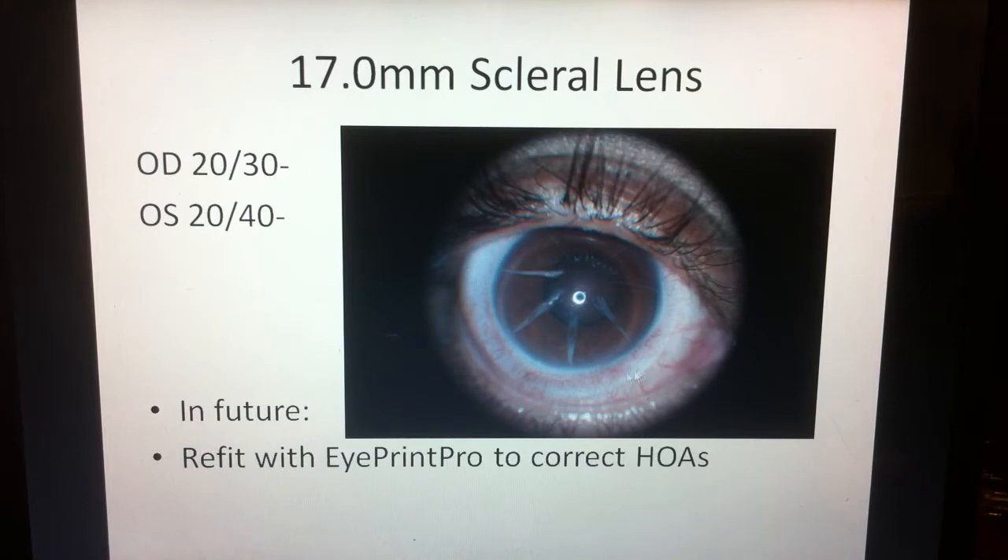His eye is a little bit red — he had just come in from a plane and had slept with the lenses in, which is not good; you're not supposed to be sleeping with them in. What we're getting him to is 20/30 vision in the right and 20/40 in the left, so he is super happy. First thing he went and did was buy himself a Maserati. We may eventually refit him in an Eye Print Pro to correct higher order aberrations and get him even better vision.